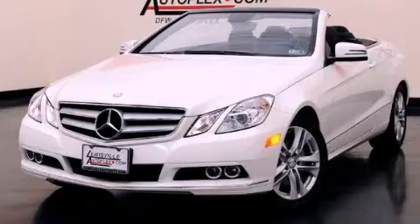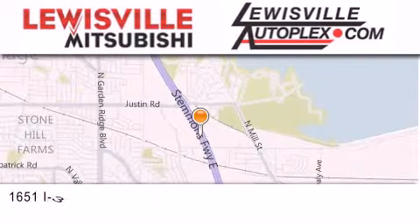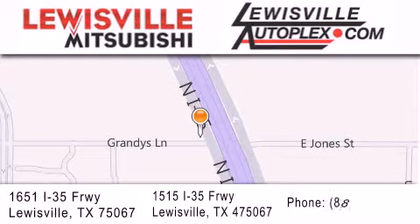Call or visit us right now and arrange your test drive today. Thank you for considering Lewisville Mitsubishi and Lewisville Autoplex for your next new or pre-owned vehicle. If you have any questions, please visit our websites, give us a call, or stop by one of our dealerships. We are conveniently located in Lewisville on Interstate 35 between Corporate and Business 121.